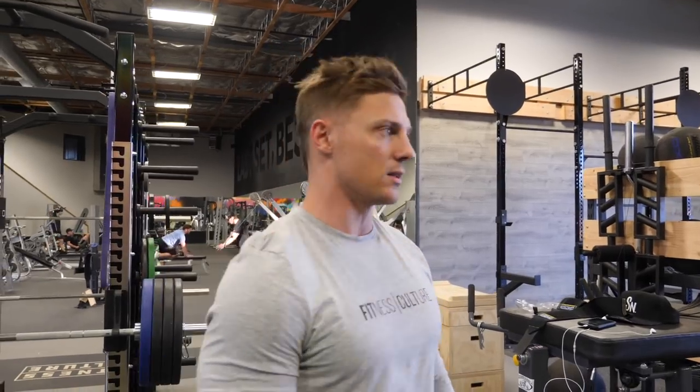So if I don't end up — what is that, 385? My goal, my realistic goal, is to hit 425 in 12 weeks. I think it's realistic.